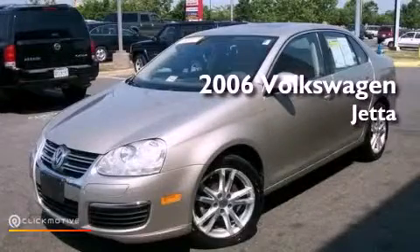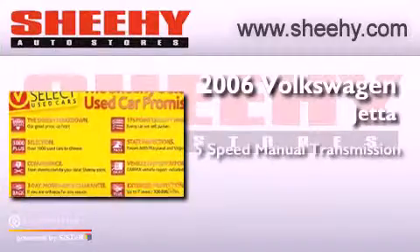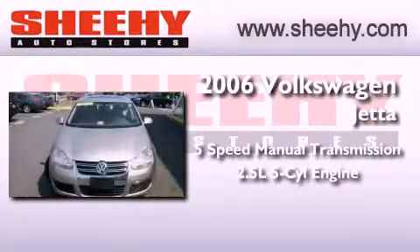This is a 2006 Volkswagen Jetta. This vehicle has seating for five adults and a 2.5-liter inline five-cylinder engine.